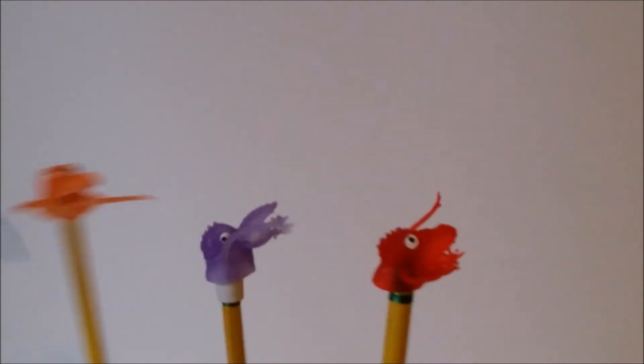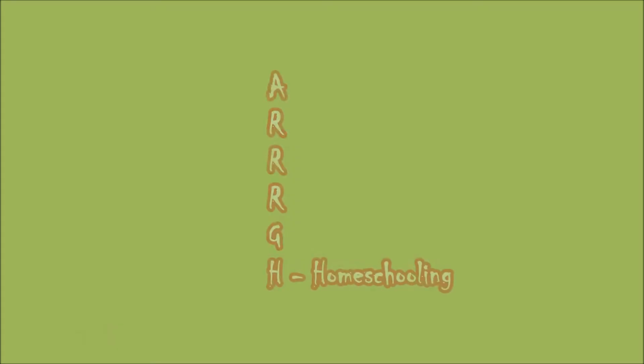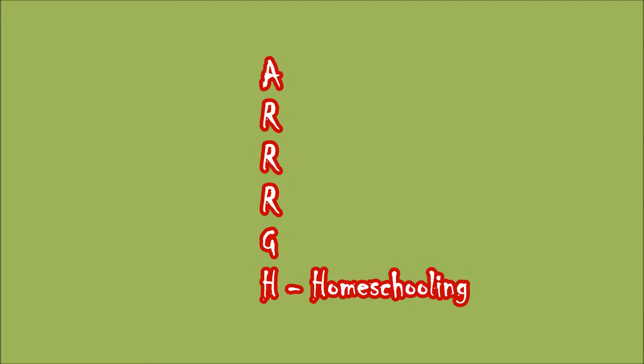Hey everybody, it's Emily at ARG Schooling and today I want to talk about what's in our September morning basket. I've talked quite a bit about morning baskets in the past and I'll link below the 'how we do morning baskets' video if you'd like to watch that. This year is pretty similar to last year.